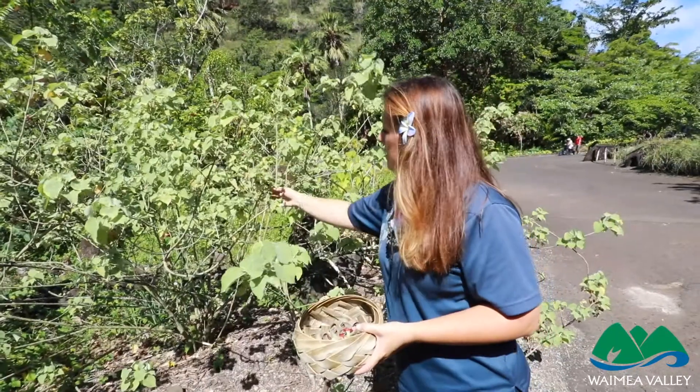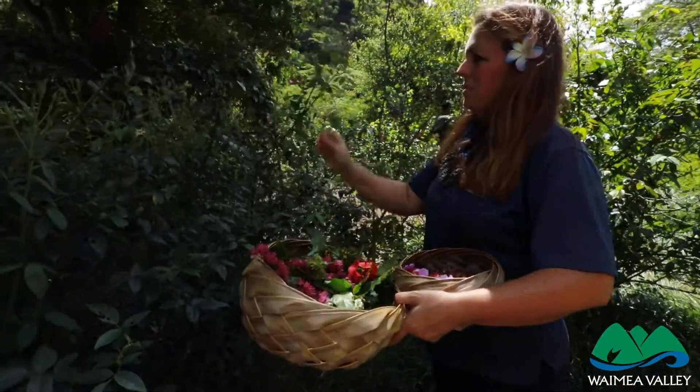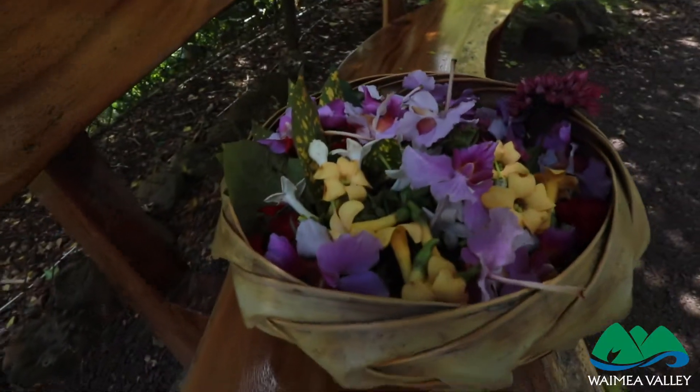Today I went around picking throughout the valley, and honestly when I go I'm just looking for all sorts of colors that are blooming throughout the day. So I've got some purples, yellows, oranges, reds, orchids, ginger, cup and saucer — all sorts today.